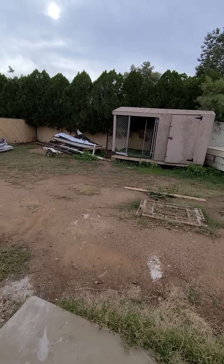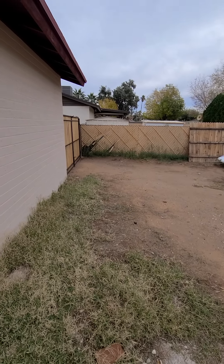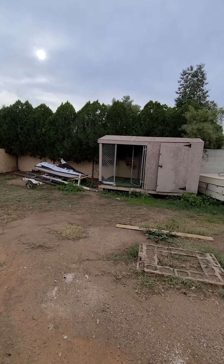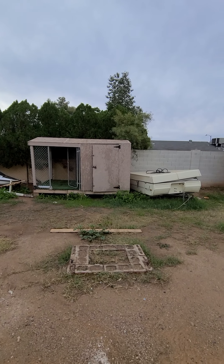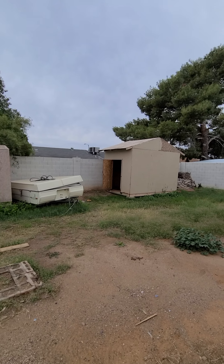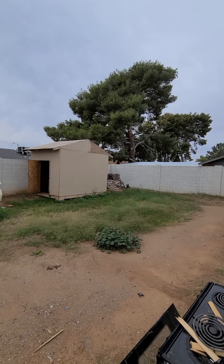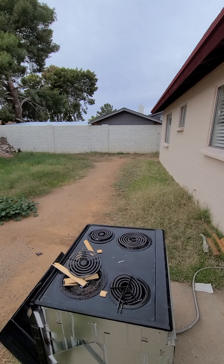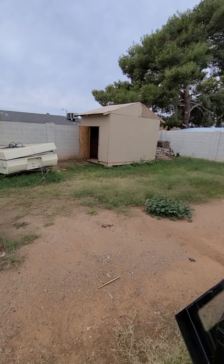The backyard looks like a piece of work. Got a couple of broken down sea-doos back here, a little dog kennel, some sort of shed, and a leftover stove. Could use a little love back here.